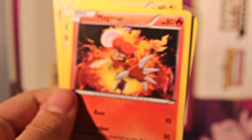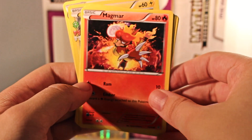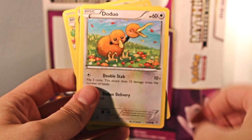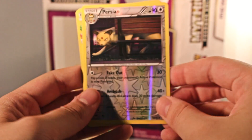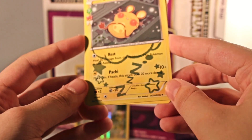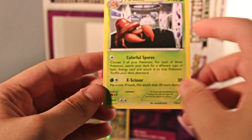We have a Graveler, a Magmar, a Fighting Energy, Doduo, Caterpie. Our Reverse Holographic is a Persian. And we have a Dodene with that cool art. And then our rare is a Non-Holo Parasect.